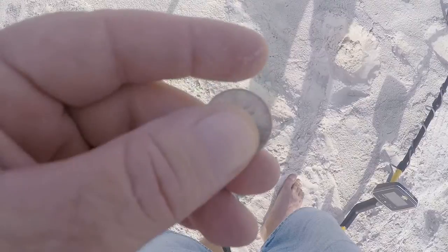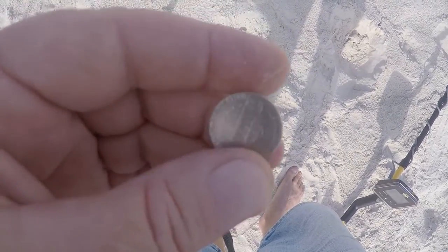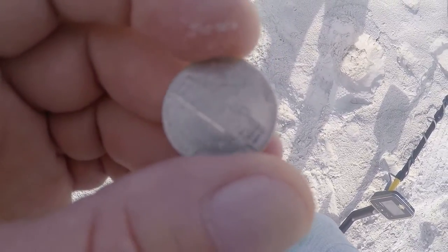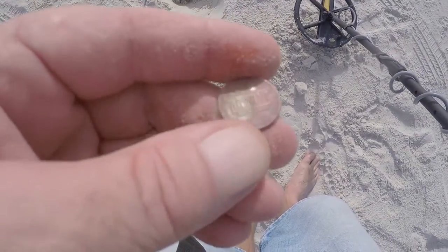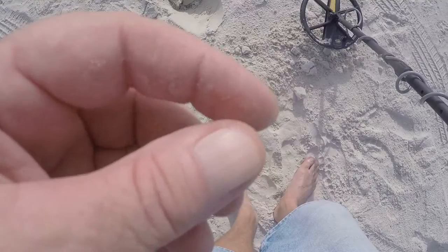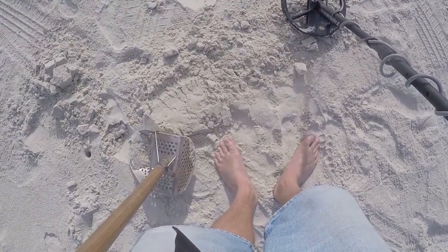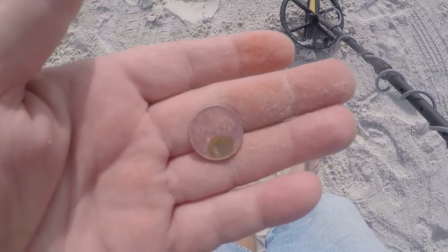I just found a nickel buried about 4 inches deep — it's a new nickel. Then I came across a penny, all rusted, about 6 inches deep. It was near a bottle cap or something and it hasn't been there too long, maybe a week. It's a 1975 penny.